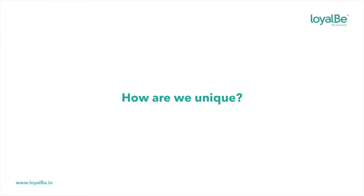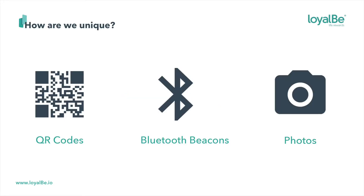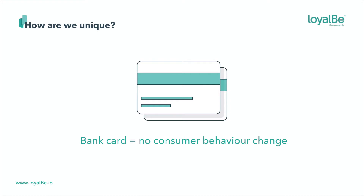Now, I know what you're all sitting there thinking — digital loyalty, I've heard it all before. And you'd be right. Many have tried with QR codes, Bluetooth beacons, and other clunky methods for rewarding loyalty. But at Loyal Bee, we hate those methods. Instead, we connect your loyalty rewards to something that practically everyone uses every day — your bank card.